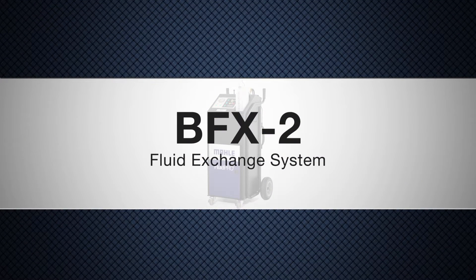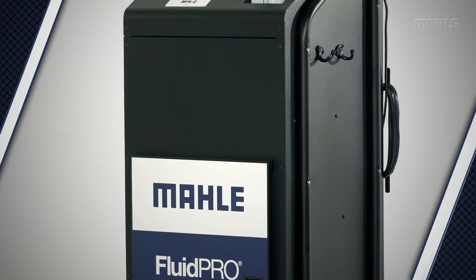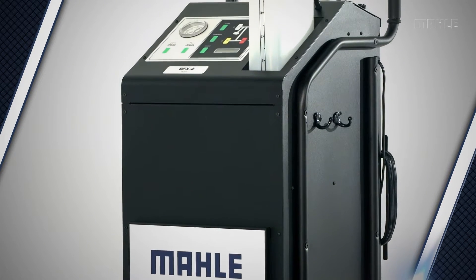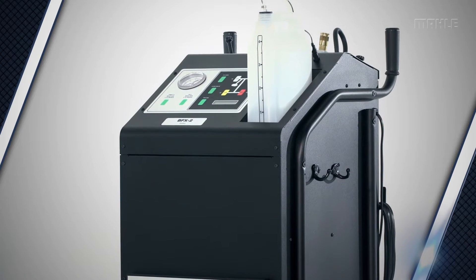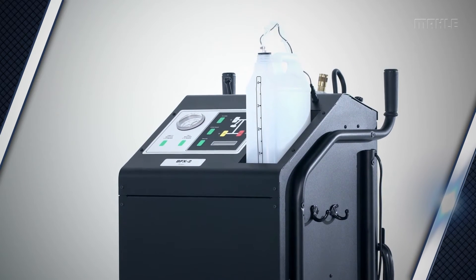When you're in the vehicle service business, the quality of your equipment can directly influence your bottom line. The BFX2 Brake Flush System from Mala Service Solutions makes the brake fluid exchange process fast, easy and profitable for the shop.